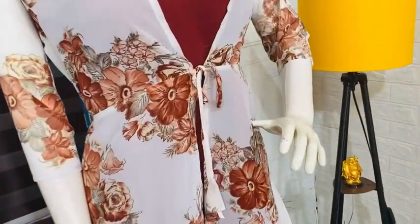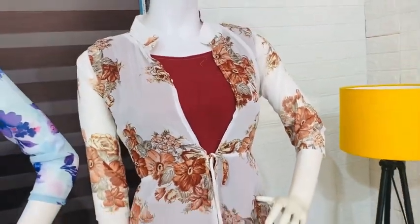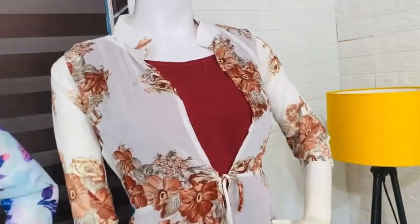This is the one with the florals. It is a combination of white with burgundy shade. We have a detailed video on this.